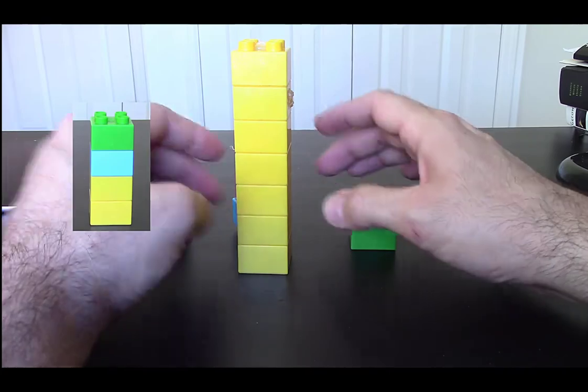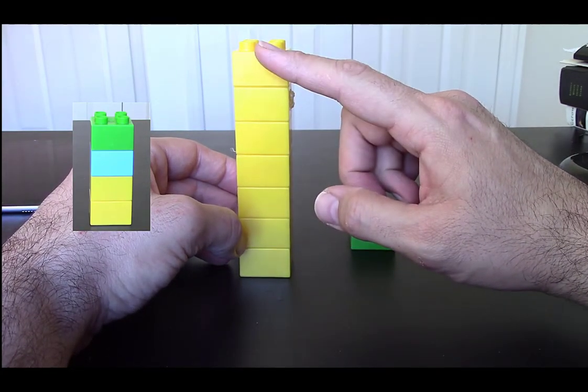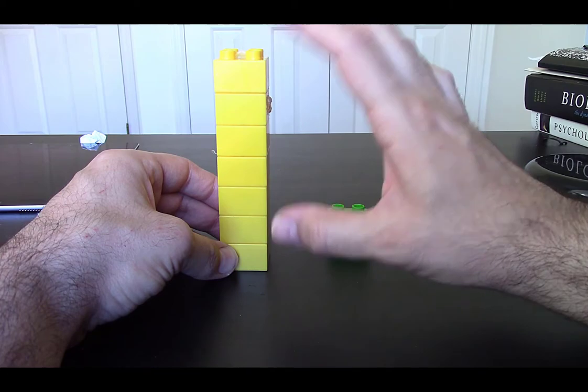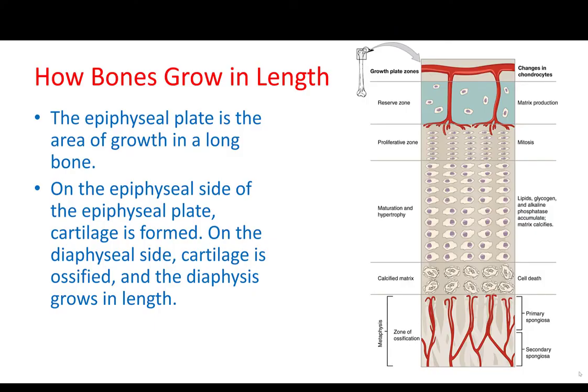So we started with like four blocks and ended up with like eight, but this represents, to a certain extent, the process of how bone is growing in length. After playing with the blocks, let's come back. What you are looking at here is all of the epiphyseal plate.